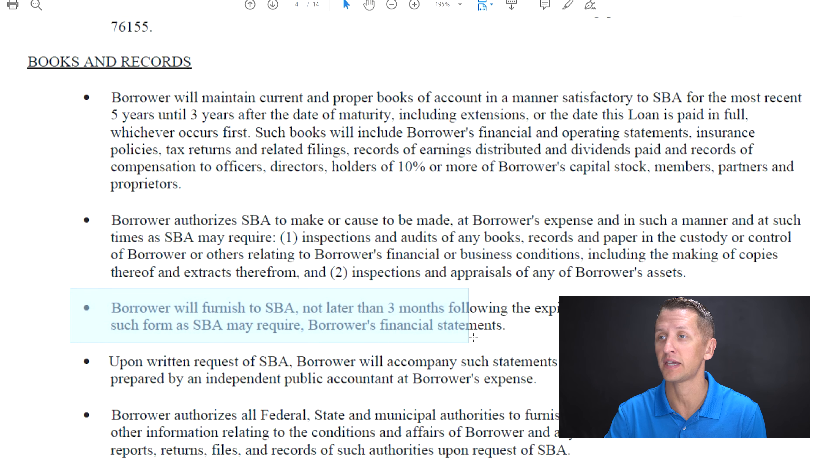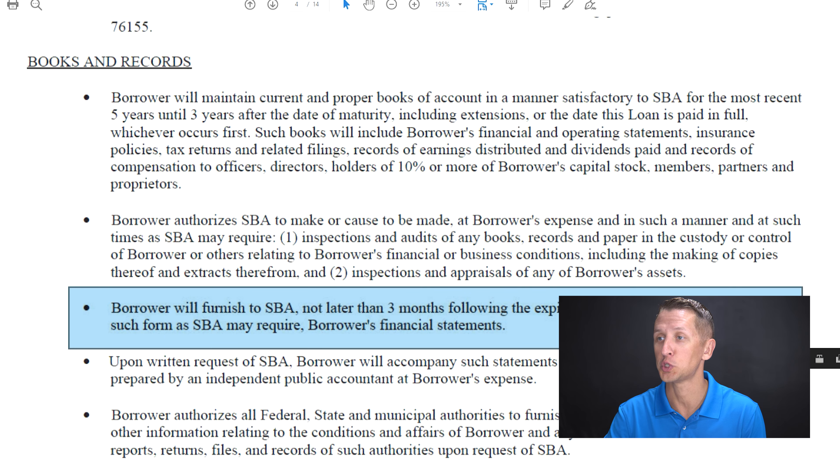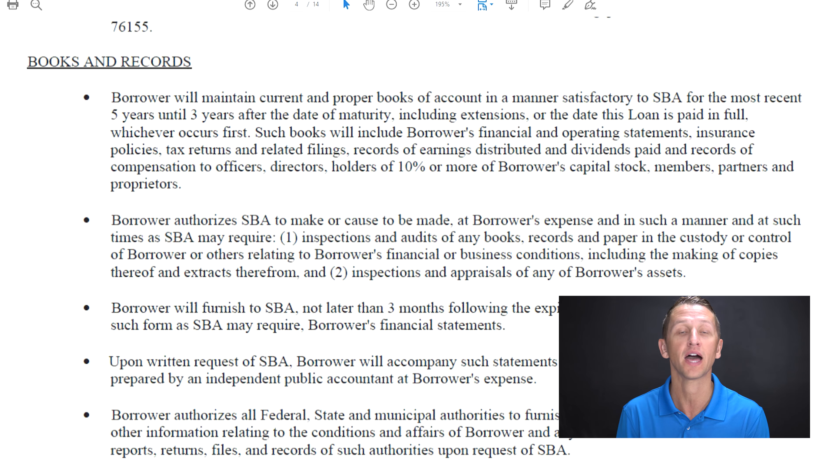The third bullet in that section says the borrower will furnish to SBA, not later than three months following the expiration of the borrower's fiscal year and in such form as SBA may require, the borrower's financial statements. So they want to keep tabs on the health of your business. You might feel like that's an invasion of privacy, but you're still doing taxes and giving them your information. This is just one more step they're doing to ensure you're going to be able to pay this money back.